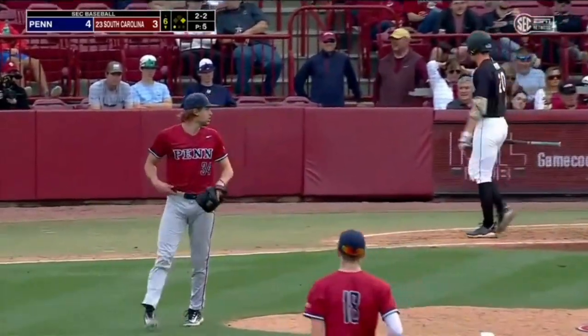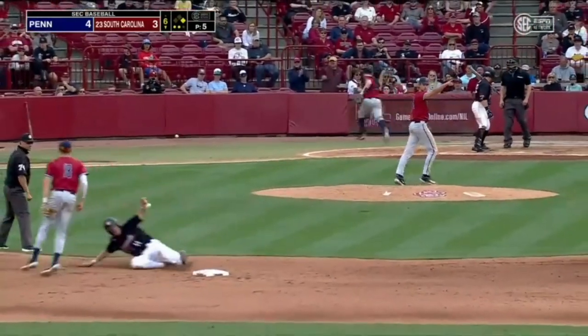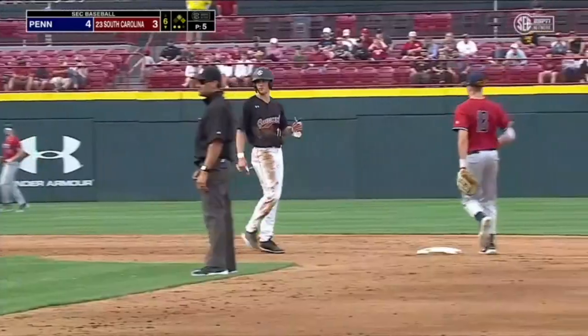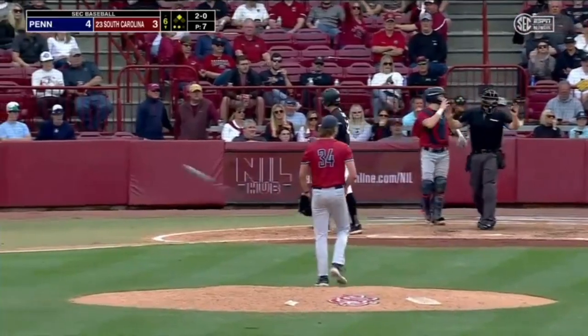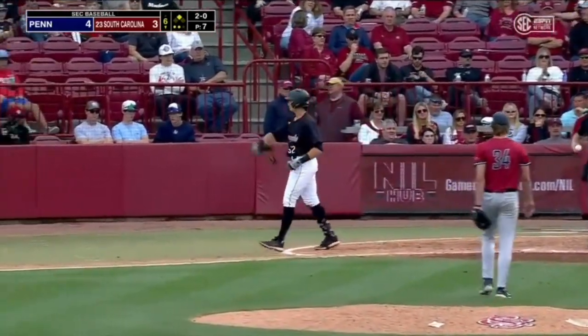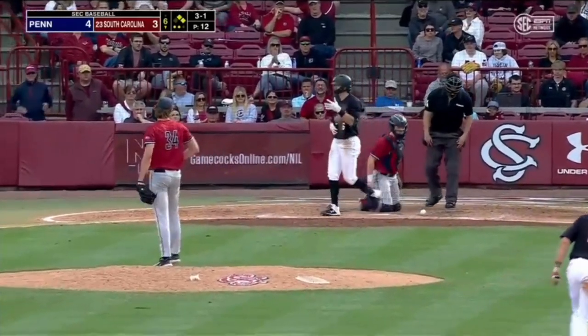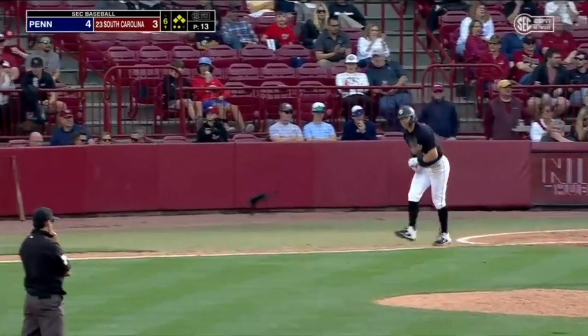They get Petri here. There goes Denny — picked a good pitch to run on, as that one gets away from Appel. That one will hit Cassis. It's ball four — bases are loaded for South Carolina.